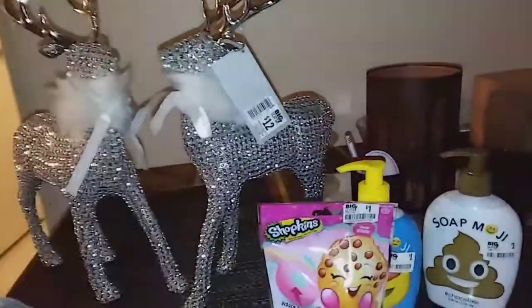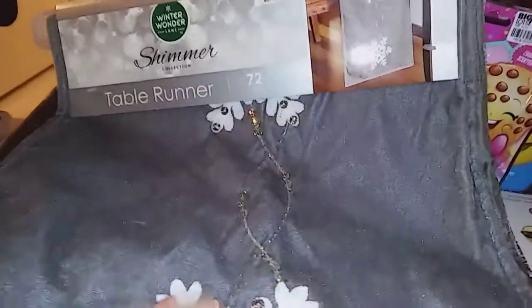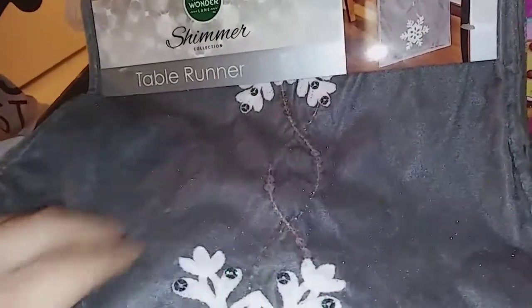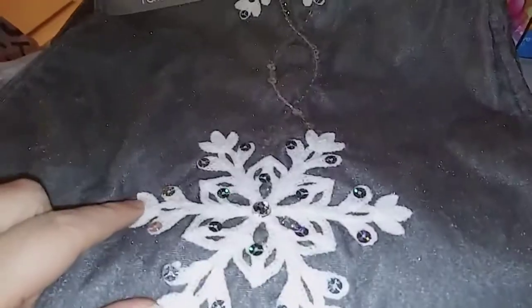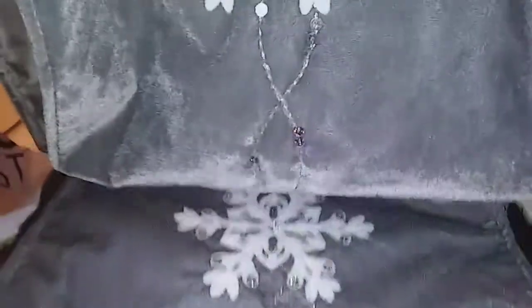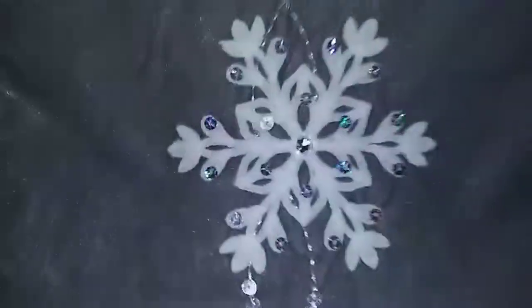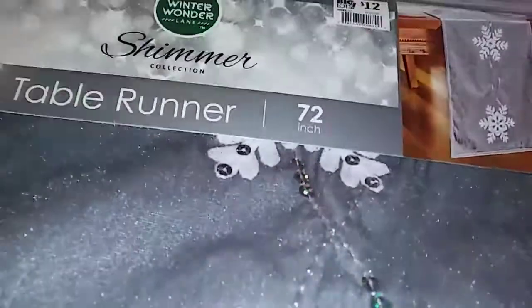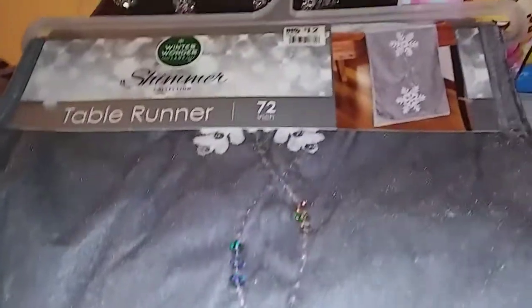Then I saw the runner. I wasn't really digging the tablecloth, but the runner I was like, oh, it's so pretty. It's gray and it's kind of supposed to look like velvet. On the camera it's showing that it's sparkly, but it's just supposed to look like velvet, and then it has a couple of little bling things on it. I thought that was so pretty. If I went and found this at HomeGoods, it wouldn't be $12 — it would be more. So I thought it matched perfectly and I think it's really pretty.